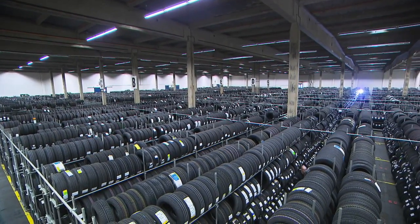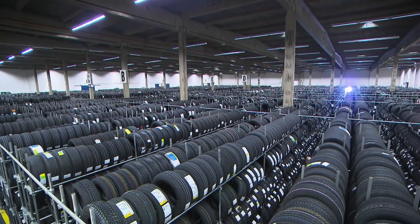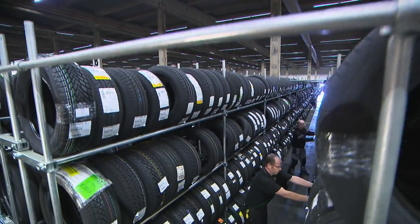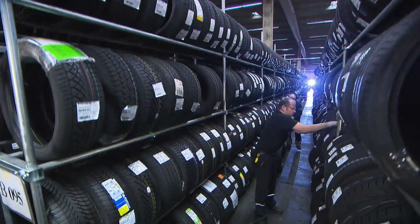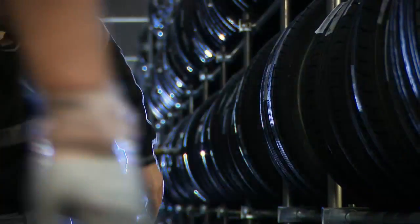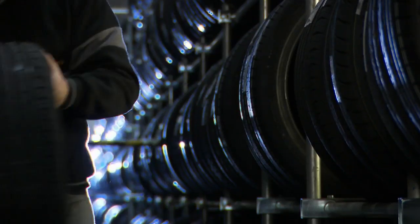Every year, about 250,000 test tyres pass through our warehouse in Hanover. They are extensively tested with respect to quality and performance. In the end, the prototype as well as the final product of Continental consists of the very best materials.